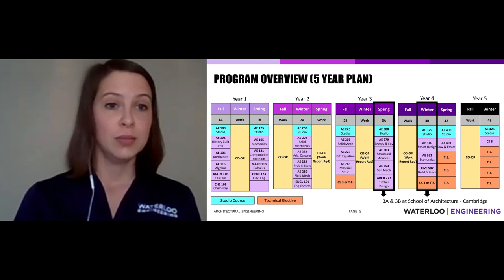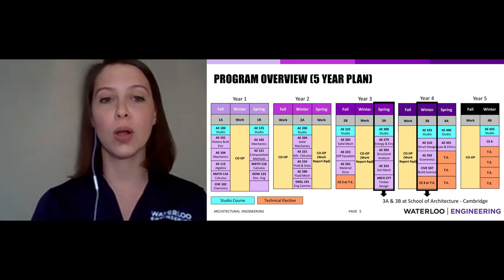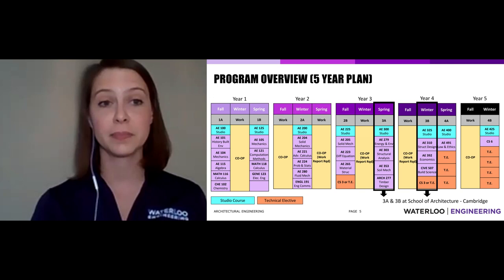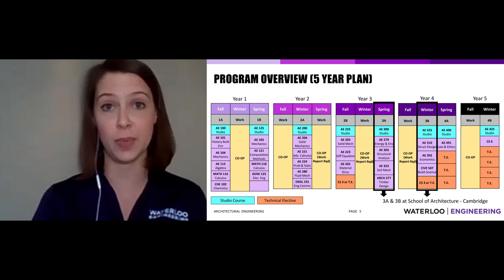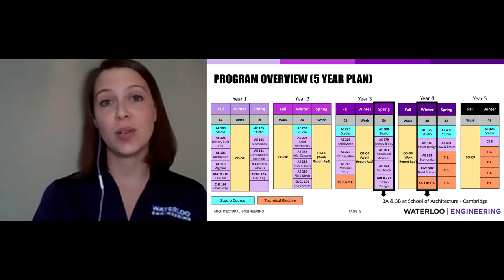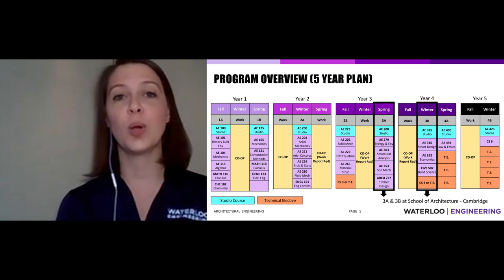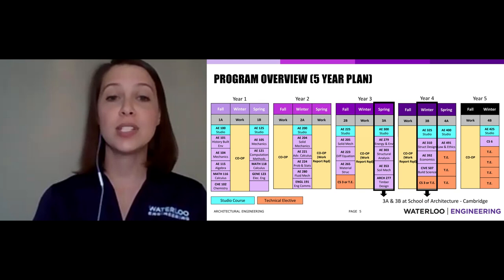While at school, you'll take some lecture-based classes and some studio-based classes. The lecture and lab classes are shown in purple — those are our core courses that all AE students take together. The blue ones are what really separate us from other engineering programs: our mandatory design studio courses. Every architectural engineering student is guaranteed a desk in a design studio space on campus, where they can work on projects with peers and push design thinking further. Every term we work on projects together in studio.